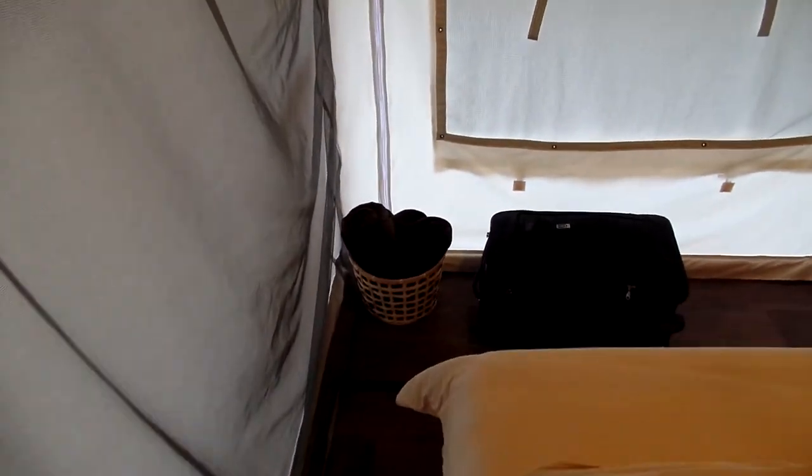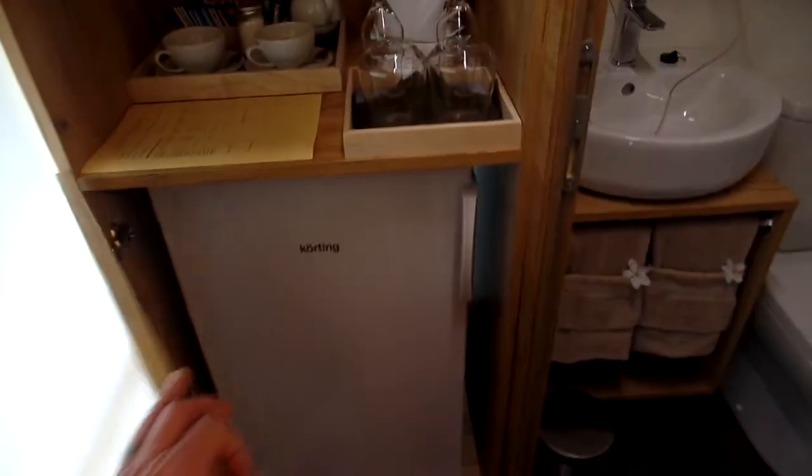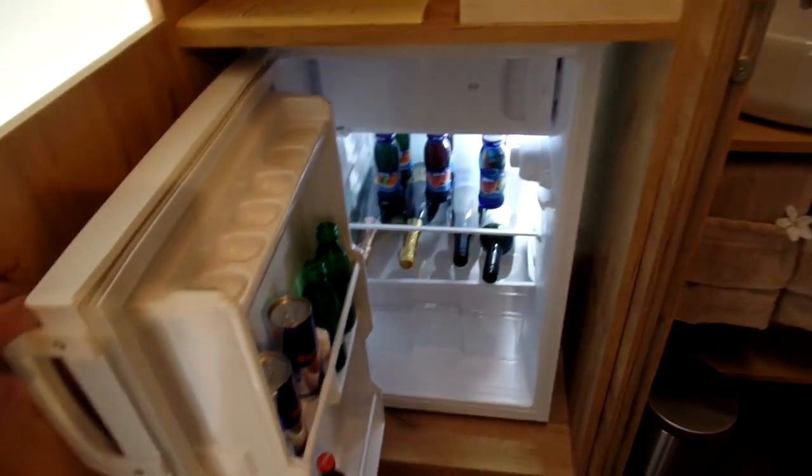A little different than couples camp. This is our refrigerator, and some coffee. They of course stock the refrigerator with some of their own wine that they make here, and we're doing a wine tasting in a few minutes.